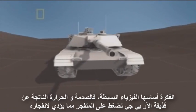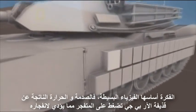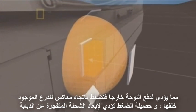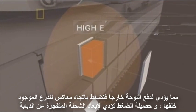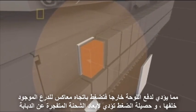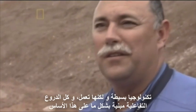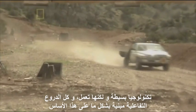The idea is based on simple physics. The shock and heat of the jet from the RPG pressing down on the high explosive detonates it. This shoots the flyer plate out, pushing against the armor behind it. The combined pressure forces the explosive charge away from the tank. Simple technology, but it works — and all reactive armor is based on that simple principle.